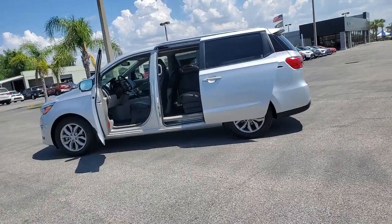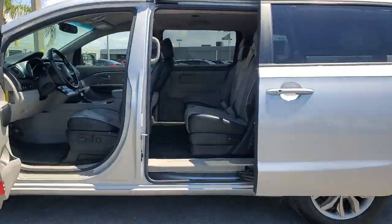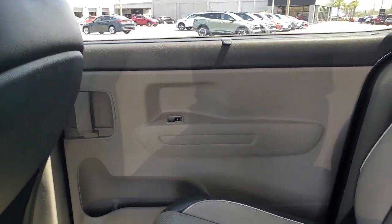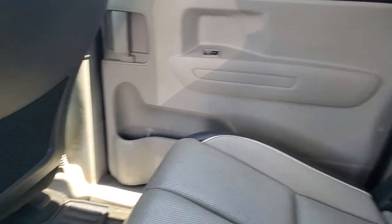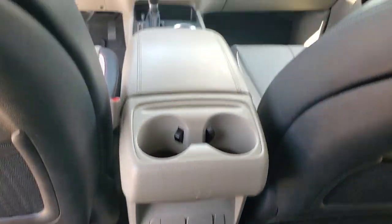The following are some of this vehicle's highlighted options: keyless entry, heated mirrors, backup camera, keyless start, satellite radio, heated front seat, steering wheel audio controls, power driver seat, third row seat, rear AC.